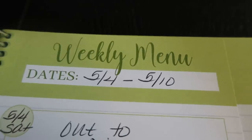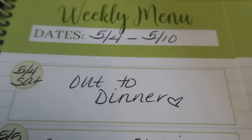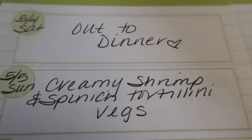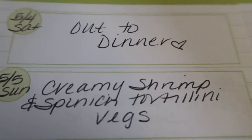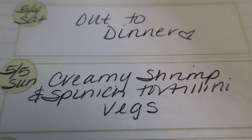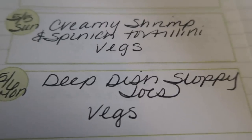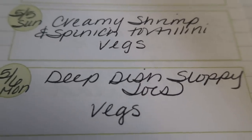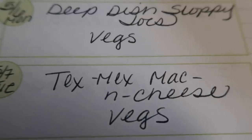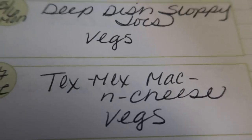Here's this week's meal plan — I go from Saturday to Friday. Saturday is the day I use my weeklies, so we typically go out to dinner. Sunday, I am planning on making creamy shrimp and spinach tortellini — so excited for this dinner recipe; you'll see it in my What I Eat Wednesday video, paired with some vegetables. Monday, I'm making deep dish sloppy joes, also really excited about this recipe, paired with some vegetables. Tuesday is going to be Tex-Mex mac and cheese — who doesn't love mac and cheese with a little Tex-Mex twist, and of course some vegetables.